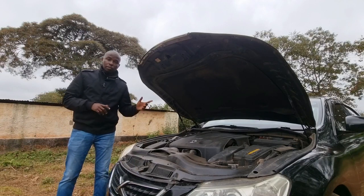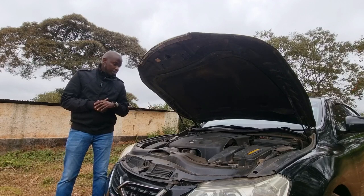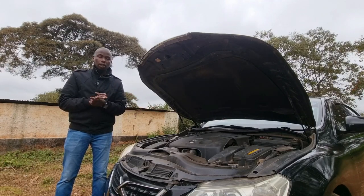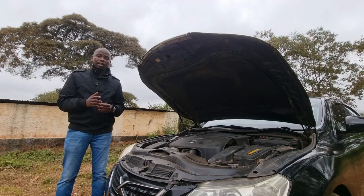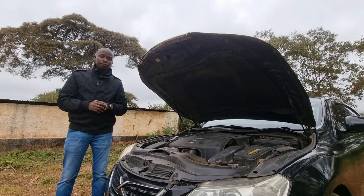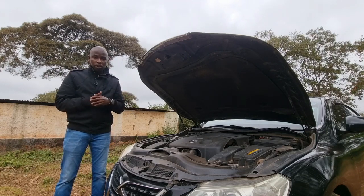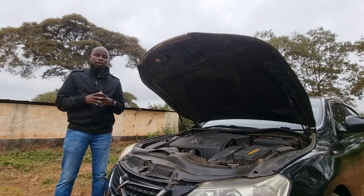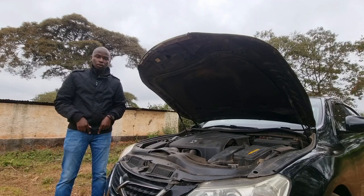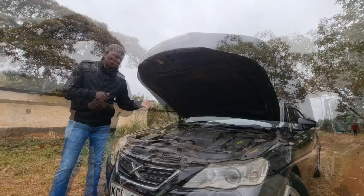Under the bonnet of the Mark X is a 2.5-liter V6 engine. This particular model has the most common engine, the 4GR-FE. There are other variants: the 2GR-FE engine which features a 3.5-liter engine, and the 3GR-FE engine which features a 3.0-liter engine. By the way, I have a video about engines and how they function — there'll be a link in the description and a pop-up link appearing soon.